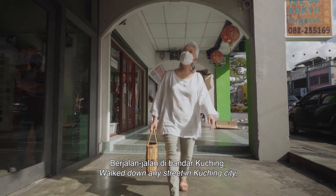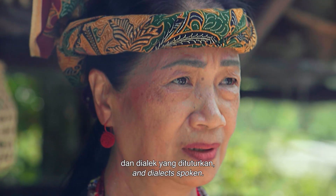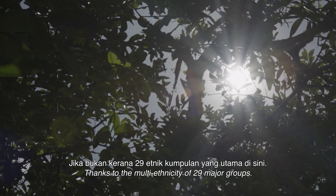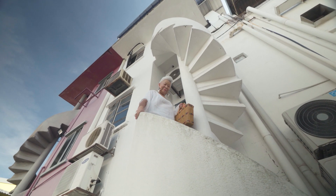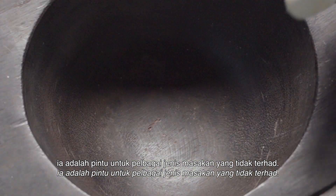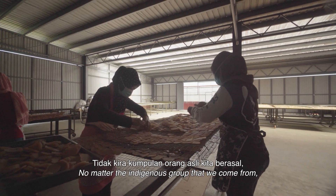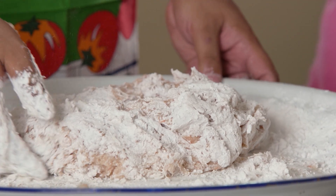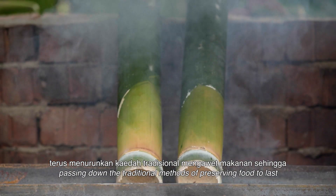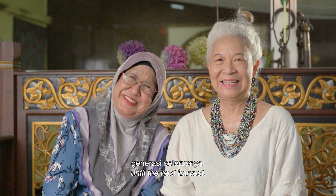Walk down any street in Kuching City and you're bound to hear different languages and dialects spoken, thanks to the multi-ethnicity of 29 major groups. And as such, it is a real melting pot of boundless types of cuisines. No matter the indigenous group that we come from, our ancestors had planned that we would never be short, passing down traditional methods of preserving food to last until the next harvest.